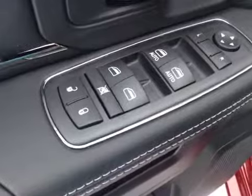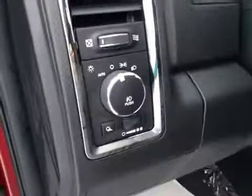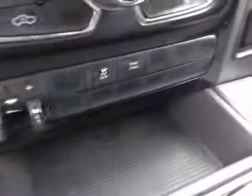Interior options: you have power locks, power windows, power mirrors, power driver's seat with lumbar support, light controls, hands-free communication, cruise control, power sliding rear window, garage door openers, touchscreen AM-FM radio with auxiliary USB capabilities, climate controls, four-wheel drive controls, trailer brake and traction control.